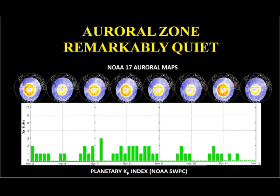Amazingly, with all this coronal mass ejection activity, we've had a very quiet magnetosphere. The auroral zone has been quiet all week, with a maximum KP count of 3, but most of the time being at the 1 or 0 level. You can see pictures of the auroral zone for each of the days across the top of the graph.